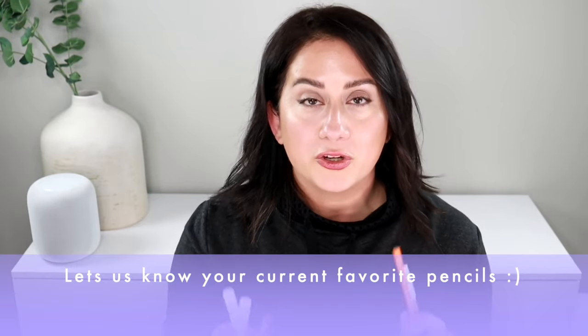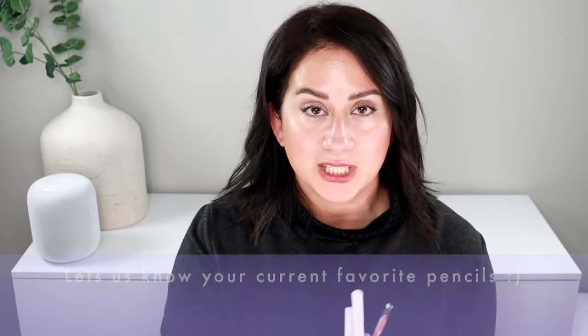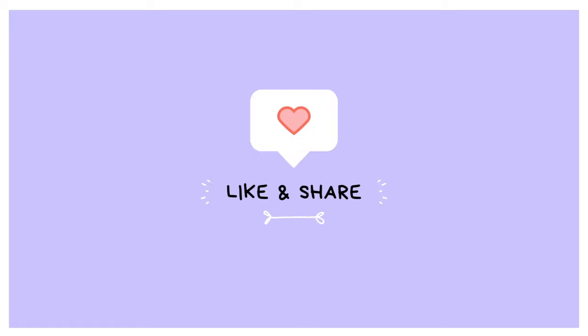Those are the five pencils I've been using on repeat. Tell me what you're loving right now in terms of pencils and multitaskers. Thank you so much for watching — if you like these kinds of videos don't forget to hit that like button. I'll see you right back here real soon, and there are plenty more favorites to check out in the playlist. Talk to you soon, bye!